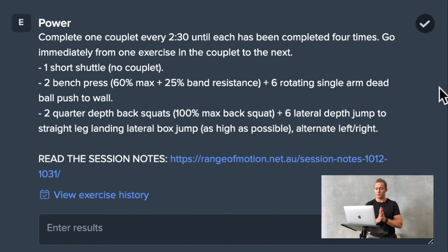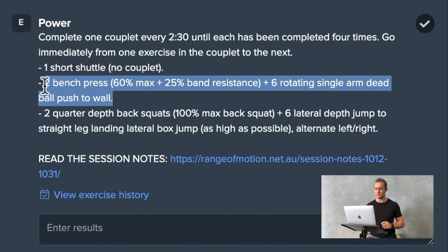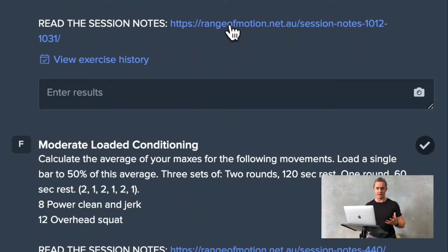We kick this off with a power session. The power sessions involve both movement speed and strength. You can see we have some couplets of exercises here — for example, a bench press straight into a more explosive plyometric and ballistic dead ball press, extremely fast. We're basically using a principle called post-activation potentiation to improve power with the athletes we work with.